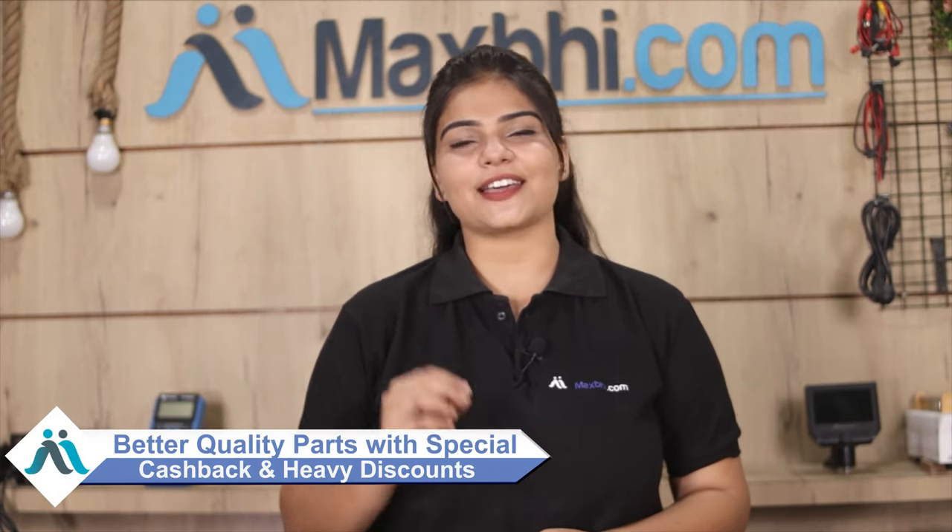Maxbhi.com has been delivering to thousands of customers over the past 6 years. So don't wait — order now and get special cashback offers and heavy discounts. You can find better quality parts for your phone here.